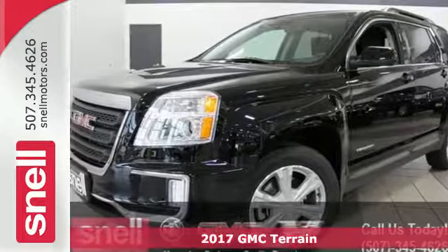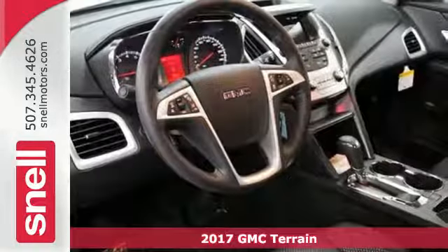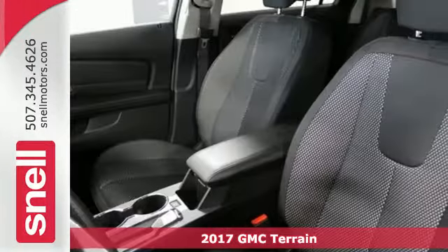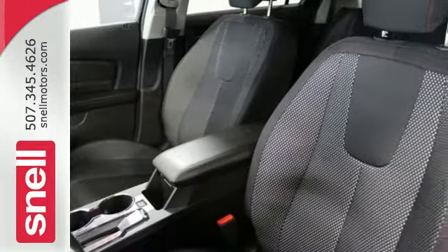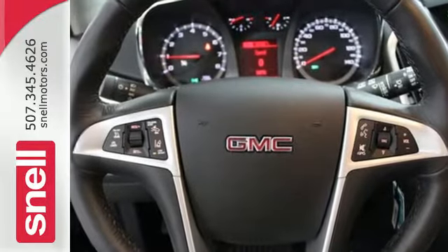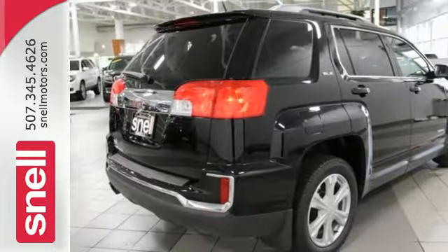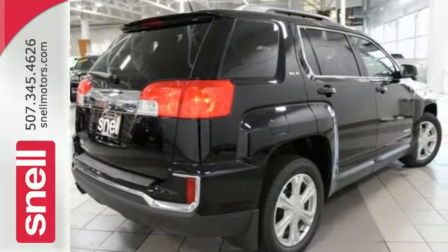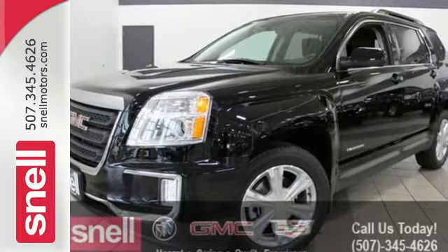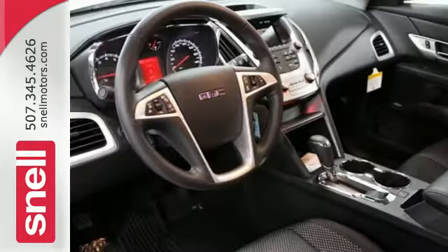It's a 2017 GMC Terrain. This roomy crossover SUV gives you the versatility to carry people and cargo while enjoying a quiet, powerful and safe ride. Sometimes you just want to turn off the world, and this Terrain makes it possible with advanced acoustic technology keeping outside noise outside. Combine that with a world of entertainment options on a 7-inch touchscreen and the drive could be the most relaxing part of your day.